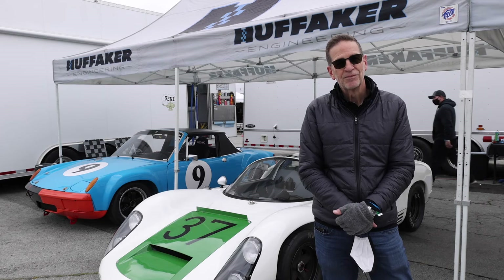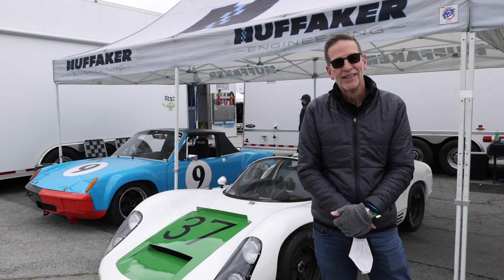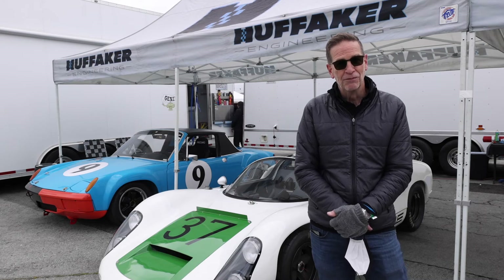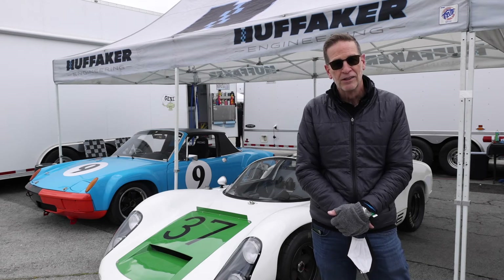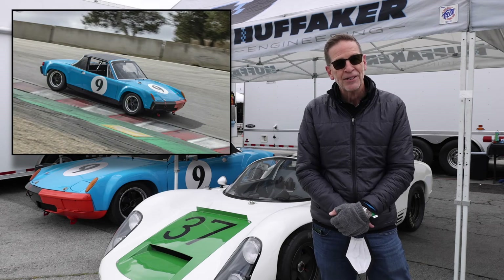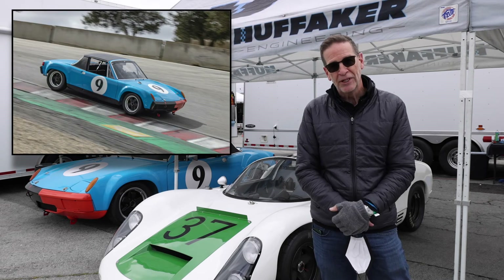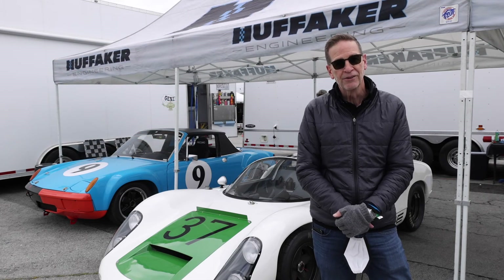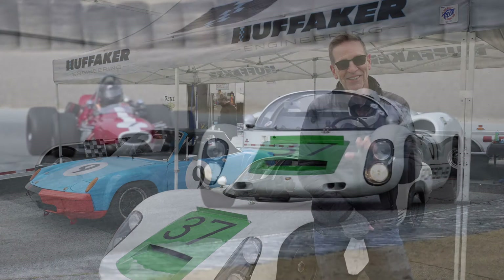Is there any particular reason why this is the car for you — are you just a Porsche fan forever? Well, I'm a Porsche fan for sure. I've got a couple of vintage Porsche street cars as well. My son's racing in the 914/6 right next to it. And it's just a pretty significant piece of Porsche racing history, which is really just cool to be a caretaker of. Great, thank you very much.